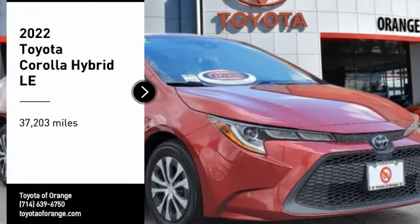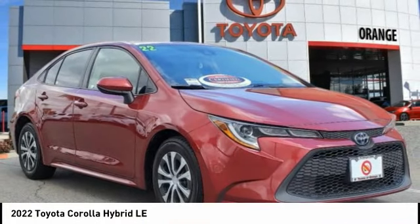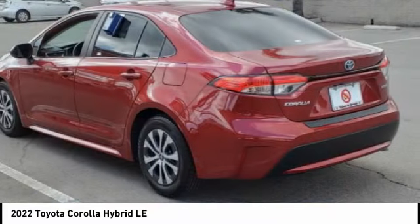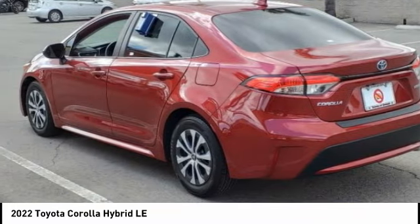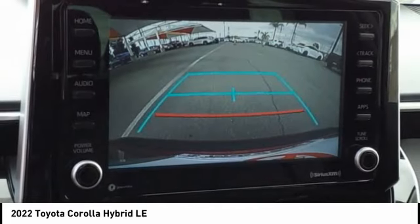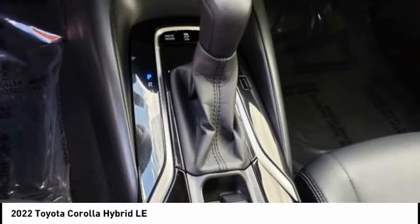Stop by and take a look at the 2022 Corolla Hybrid. The Toyota Corolla Hybrid provides exactly what you're looking for in a functional yet efficient vehicle. An abundance of new technology features, a stylish exterior design, and an extremely quiet ride will provide a relaxing driving experience.